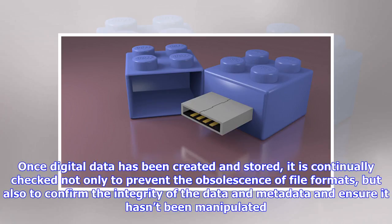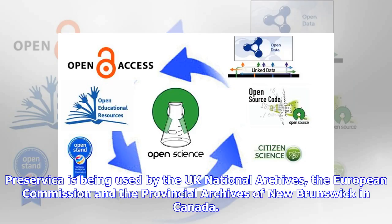Once digital data has been created and stored, it is continually checked not only to prevent the obsolescence of file formats, but also to confirm the integrity of the data and metadata and ensure it hasn't been manipulated. Preservica is being used by the UK National Archives, the European Commission and the Provincial Archives of New Brunswick, Canada.